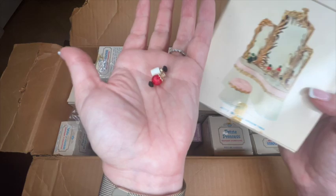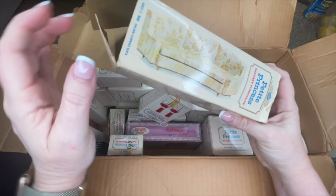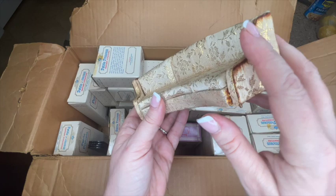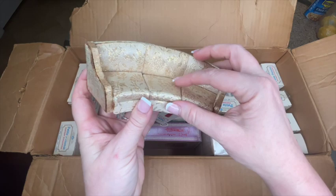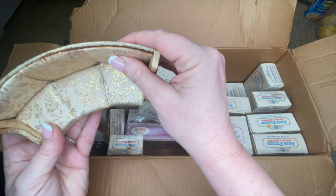Now here's the curved regency sofa. It came in several different colors and this one is gold. You can see the glue on the side has browned, which is very common for these pieces. The seat cushions are removable — good and bad, since sometimes they get lost, but all are present here. The backing is still together, which is great because sometimes it comes apart and needs gluing.